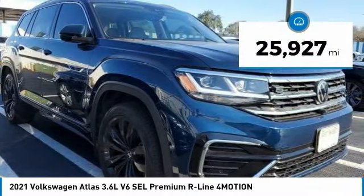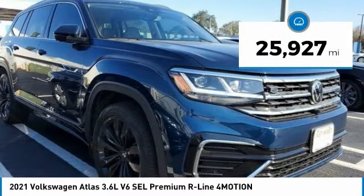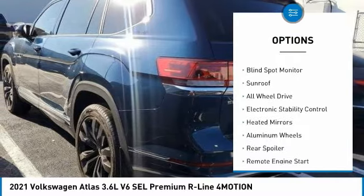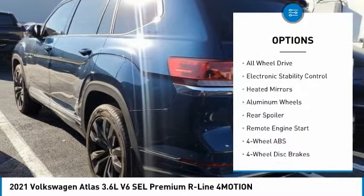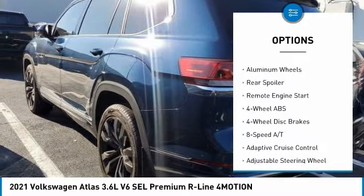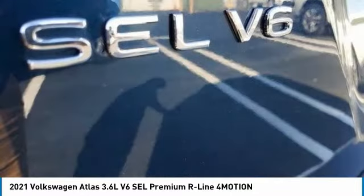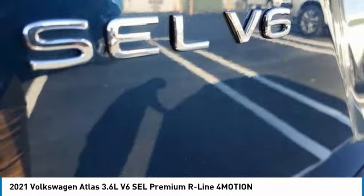This vehicle has less than 30,000 miles. Here are some of this vehicle's great options: tire pressure monitoring system, panoramic roof, blind spot monitor, sunroof, all-wheel drive, electronic stability control, heated mirrors, aluminum wheels, rear spoiler, and remote engine start.